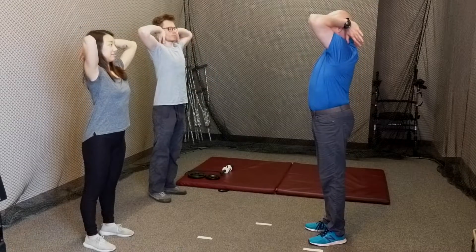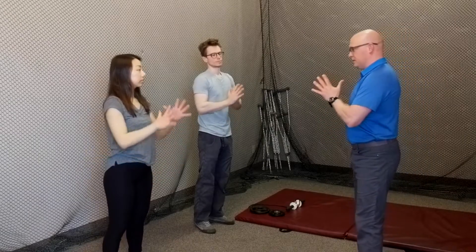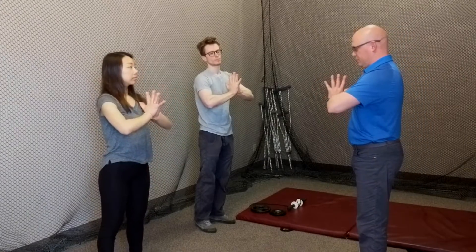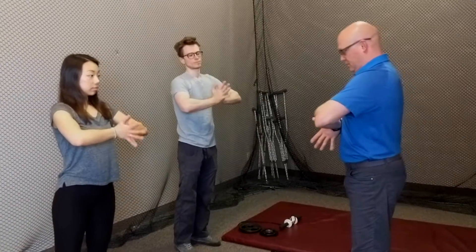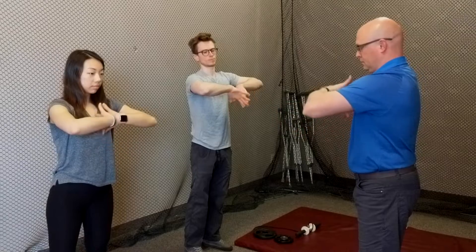You can repeat each of these 10 to 12 times. Another pre-climbing stretch you can do starts with your hands in the prayer position, with fingers spread apart. Then rotate the hands down and out, and then back again. You can also do this 10 to 12 times. Then flip your hands around so the backs of the hands are against each other, and do the same thing again 10 to 12 times.